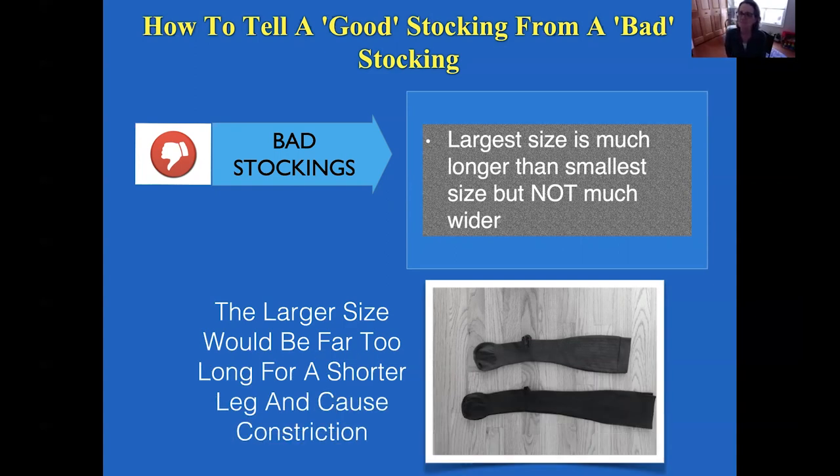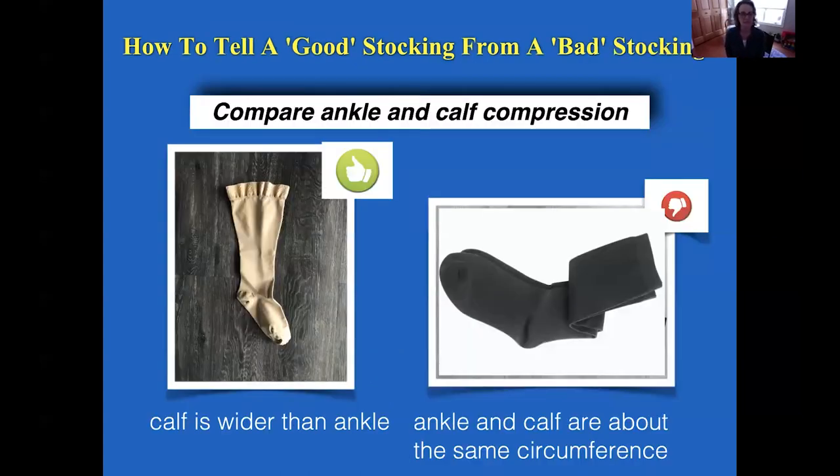As a sidebar, surgical stockings have had issues with skin problems, often because people have large thighs and are put into the large size stocking, but the thigh isn't large enough for the stocking — causing terrible problems. In the picture on the left, the calf is wider than the ankle, which is the case for most people who need compression. It's uncommon that the ankle and calf are the same size, especially in a swollen leg. A stocking shaped like a straight tube is a dead giveaway that it's cheaply made and will constrict.